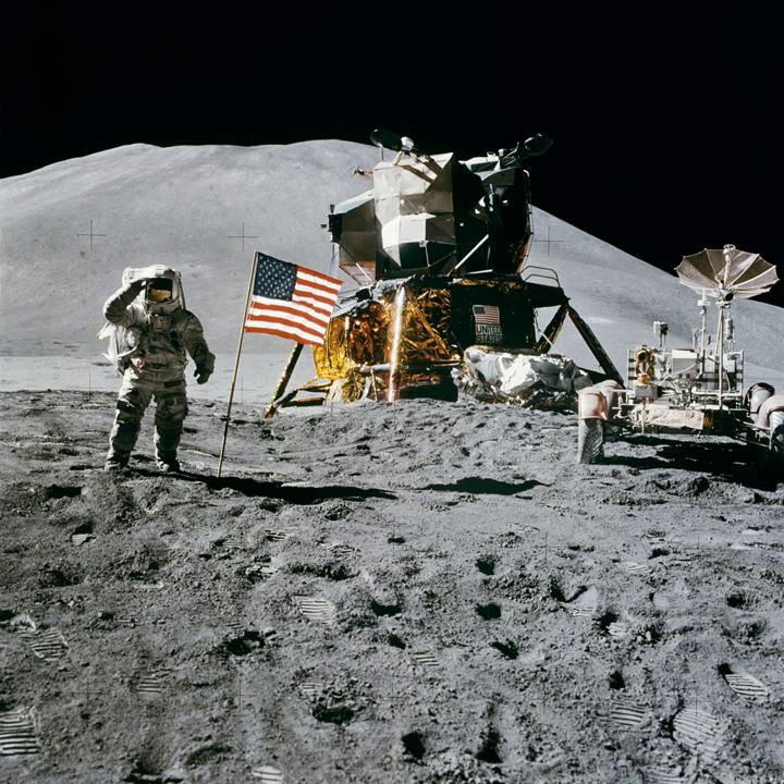They attempted to deploy the lunar rover, stored folded up on the outside of Falcon's descent stage, but this proved troublesome due to the slant of the lander. The experts in Houston suggested lifting the front end of the rover as the astronauts pulled it out, and this worked. One of the batteries gave a zero-voltage reading, but this proved to be an instrumentation problem. A greater concern was that the front wheel steering would not work, but the rear wheel steering was sufficient to maneuver the vehicle. The rover carried a television camera, controlled remotely from Houston by NASA's Ed Fendell.